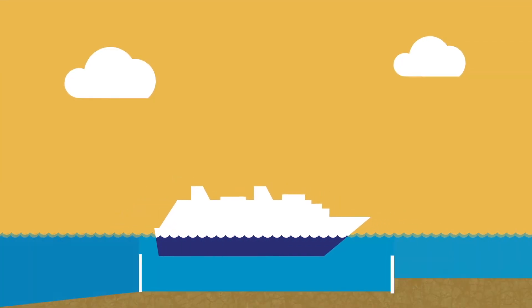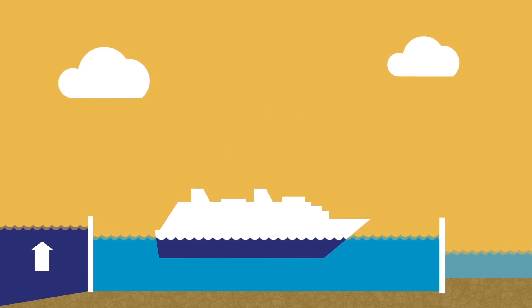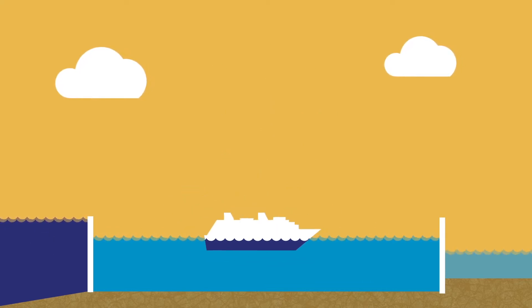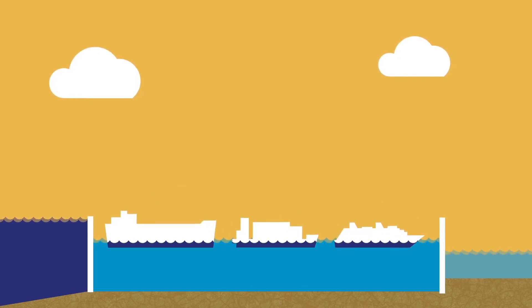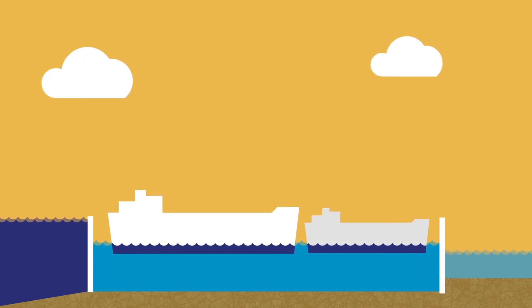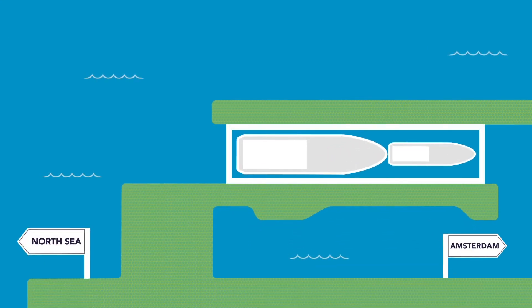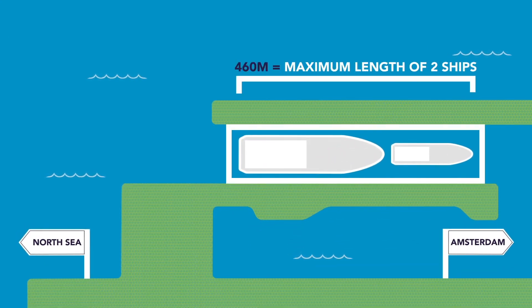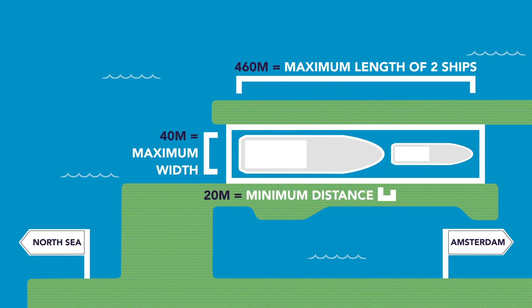But the sea lock is not only large, it's smart as well. For example, the tides don't make a difference, and it doesn't matter if it's one large vessel or several smaller ones trying to pass through at the same time. These could be two Panamax cargo ships passing through simultaneously. The maximum length for vessels passing through this way is 460 meters, while the maximum ship width is 40 meters, and the distance between the two vessels is 20 meters.